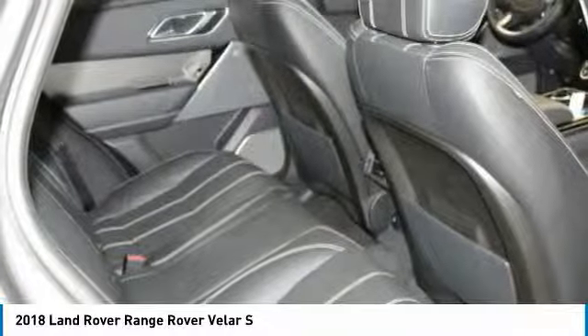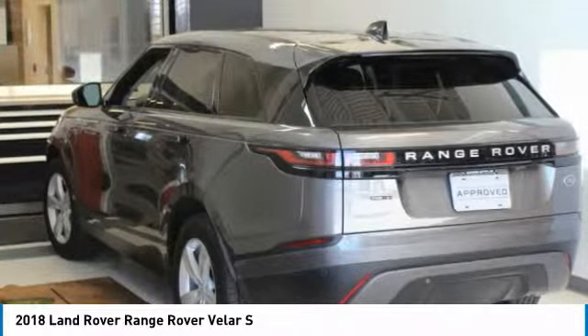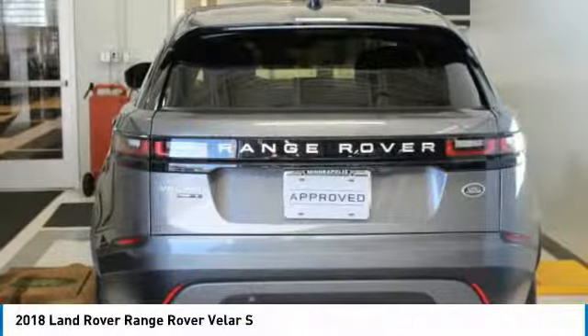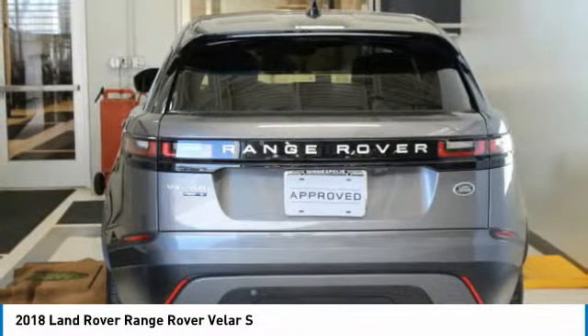From the peace of mind that comes with a 5-day, 500-mile return or exchange policy, 30-day 1,500-miles full warranty, and 60-day 2,500-miles limited powertrain warranty, and free CARFAX reports and clean title guarantee on pre-owned vehicles.